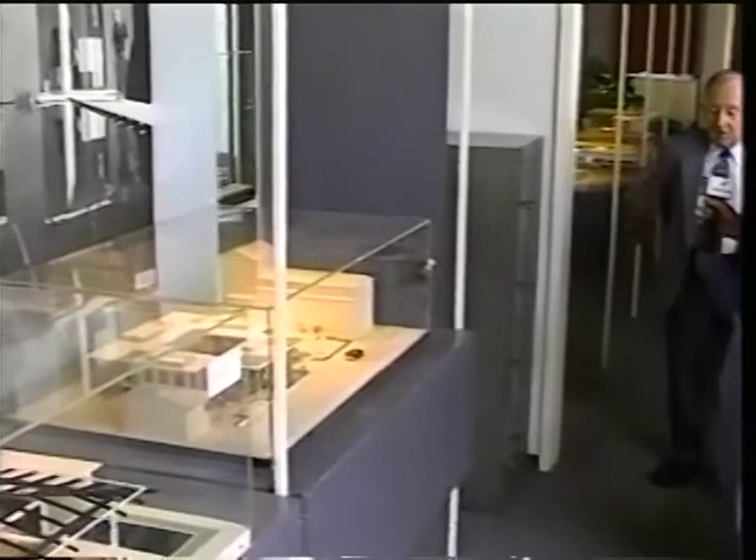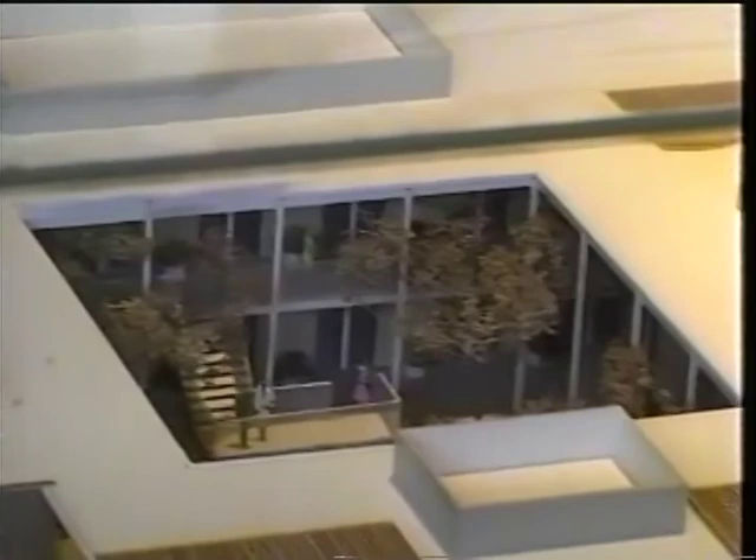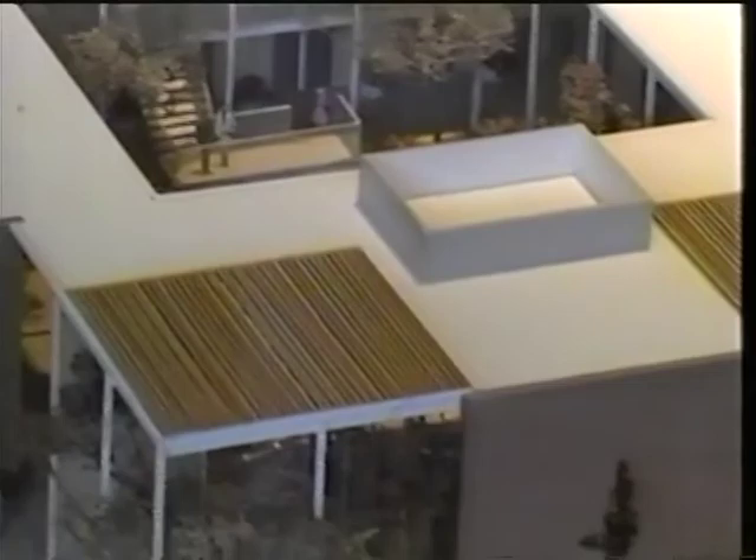This one is the religious center at the University of Southern California. It was for five Protestant denominations. It's a really quite beautiful building, and it looks better than the model, curiously enough.